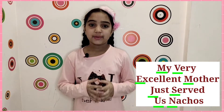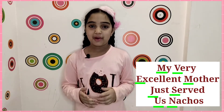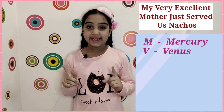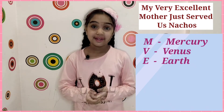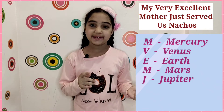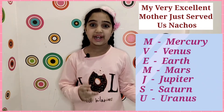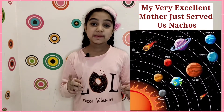Please note that only the first letter of each word is used to remember all the planet names. 'My' is for Mercury, 'Very' is for Venus, 'Excellent' is for Earth, 'Mother' is for Mars, 'Just' is for Jupiter, 'Served' is for Saturn, 'Us' is for Uranus, and 'Nachos' is for Neptune.